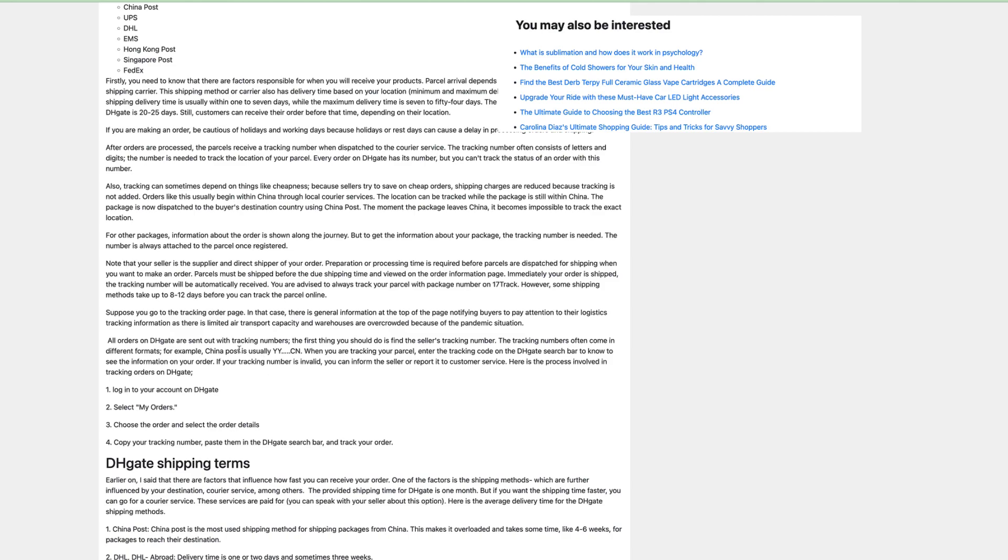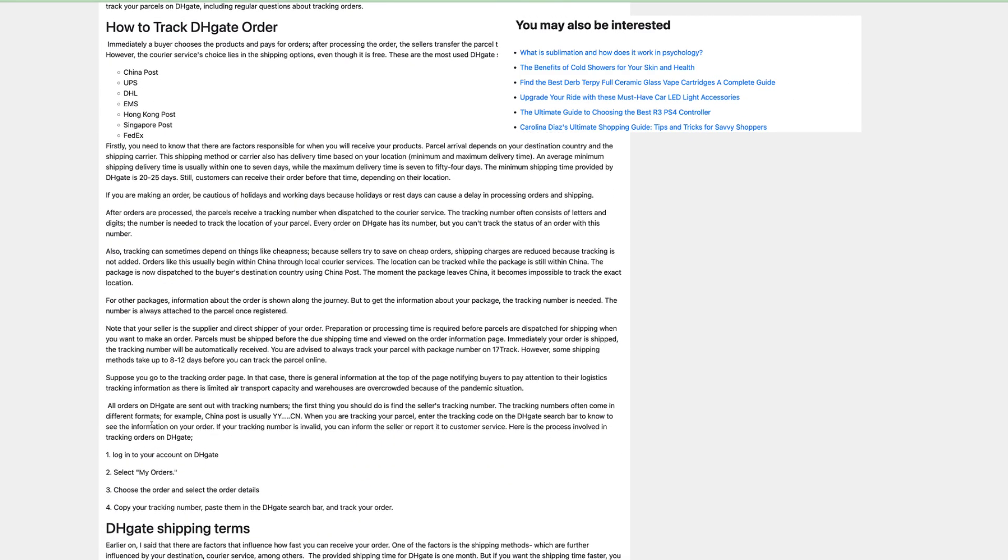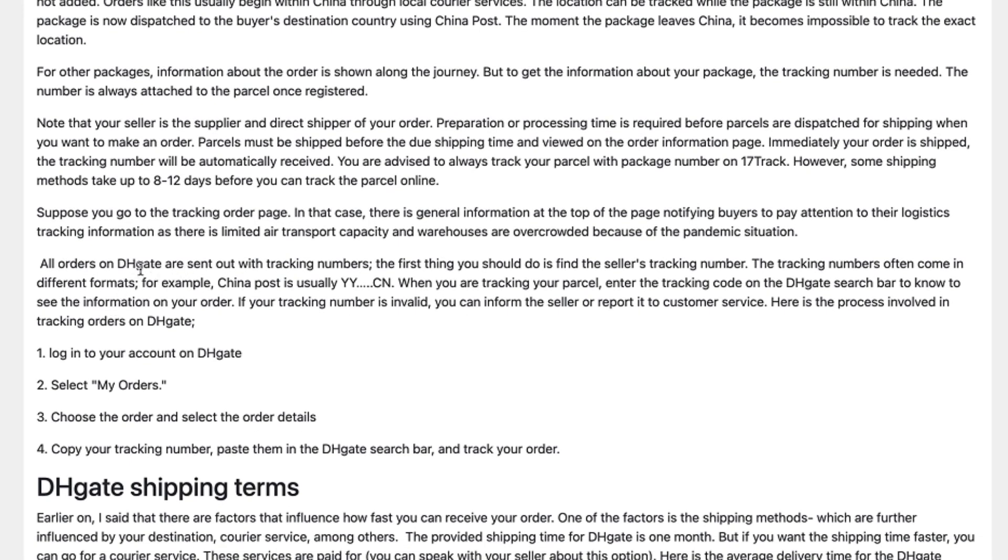Hello everybody. In today's guide I will show you how to track a DHgate order. In this official guide by DHgate, we can see all orders on DHgate are sent out with tracking numbers.